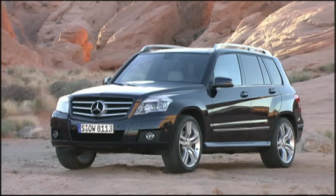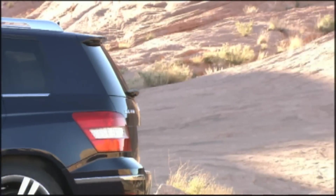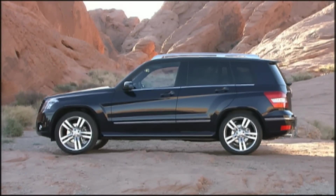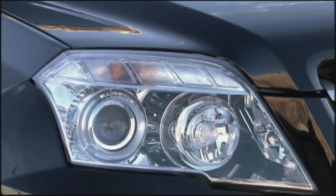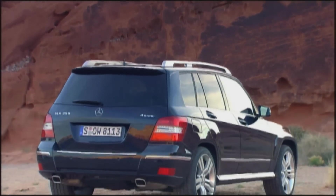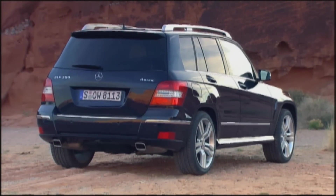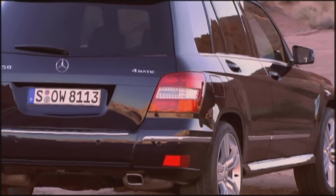G-L-K: the G recalls the first of the Mercedes off-roaders, the L stands for luxury, and in German the word compact is spelled with a K. It still has the upright radiator grille, and the boxy wheel arches are a carryover from its tough siblings. But the GLK is nevertheless the smallest and sweetest with its premium design credentials.